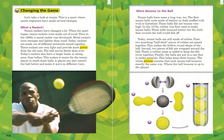Our next heading is "Changing the Game." Let's take a look at tennis — a sport where sports engineers have made several changes. What a racket! Tennis rackets have changed a lot. When the sport began, tennis rackets were made out of wood. Then in the 1960s, a metal racket was developed. Metal rackets were stronger and lighter than wood. Today, rackets are made out of different materials mixed together. These rackets are very light and provide more power than the old ones, and the ball moves faster than ever. Today's rackets also have a larger head, or string area, than before. This makes it easier for the tennis player to reach more balls and control the ball better.